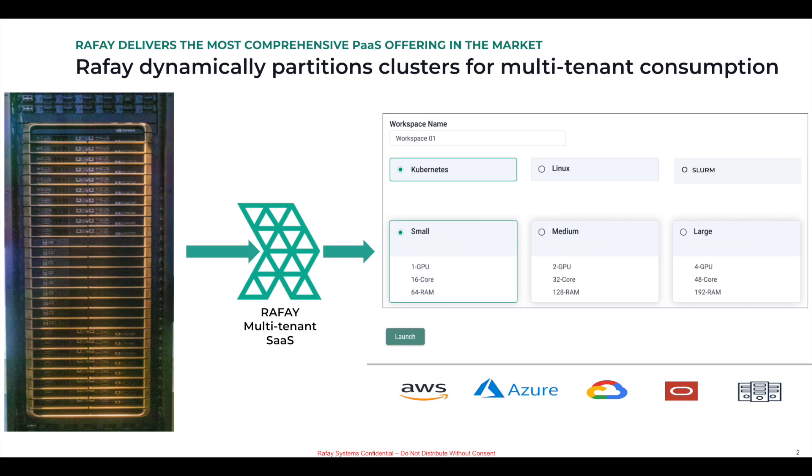Hello. Rafay converts a stack of GPUs and CPUs into a dynamically partitioned multi-tenant accelerated computing cloud for data scientists and developers. Enterprises and NVIDIA cloud partners make use of three key Rafay capabilities.